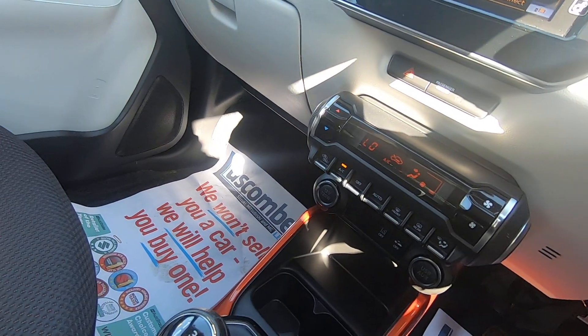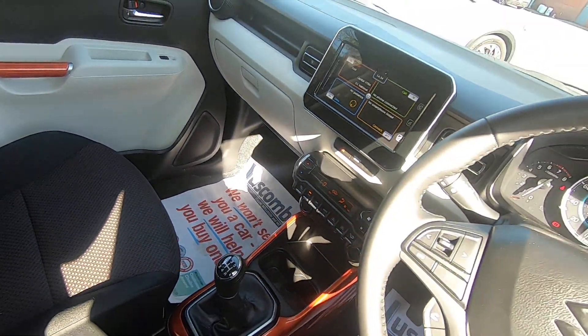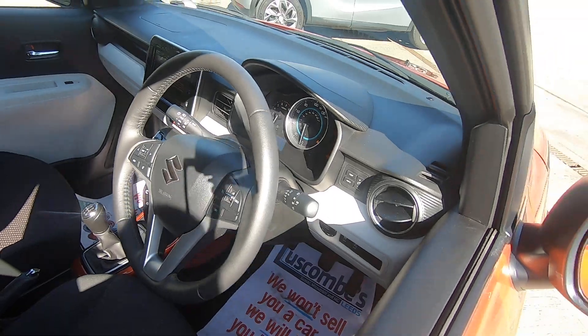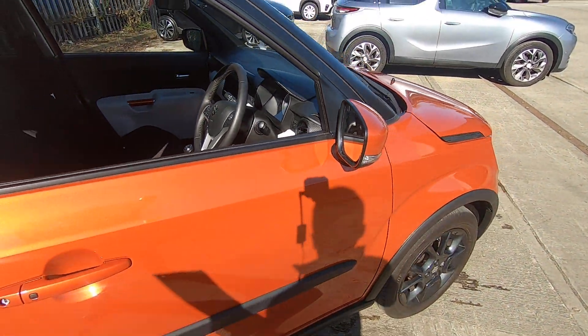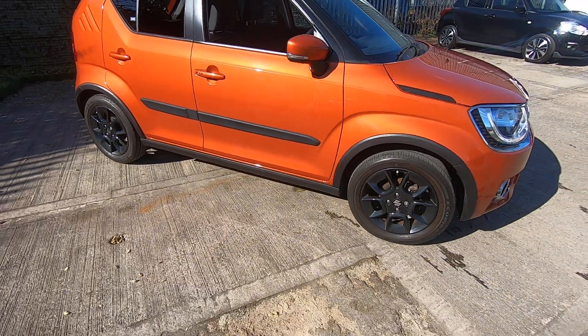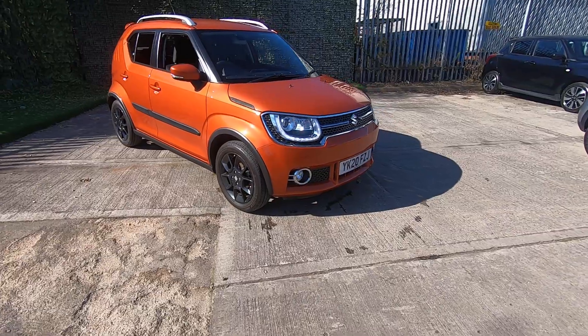I'll show you down here — it has the climate control, and there is the integrated steering wheel. This car is renowned for being easy to access, comfortable, and easily adjustable. It has an excellent riding height.